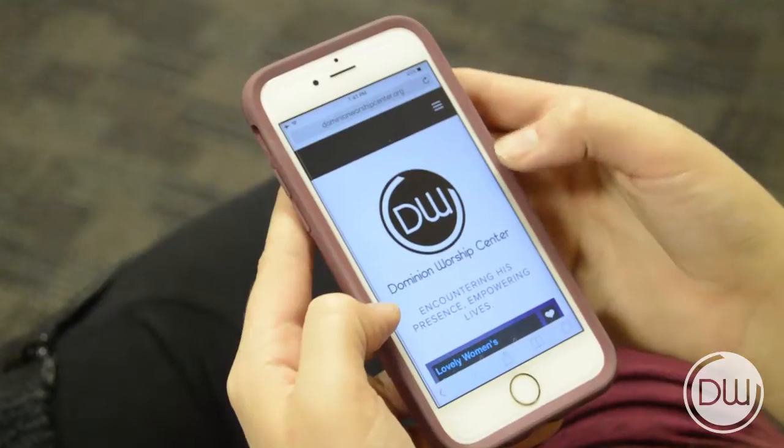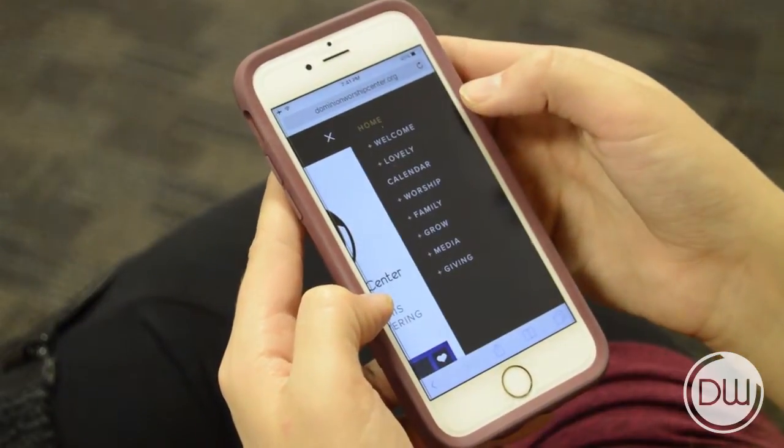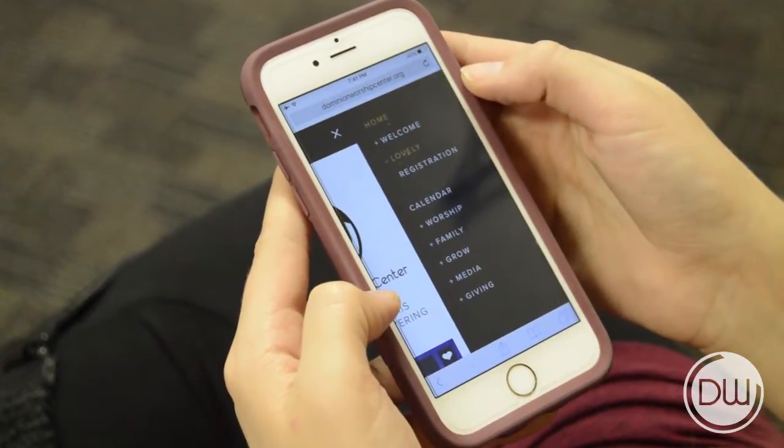Looking to register to Lovely? Here's how to do it. First, tap on the top right corner, hit Lovely, then Registration.